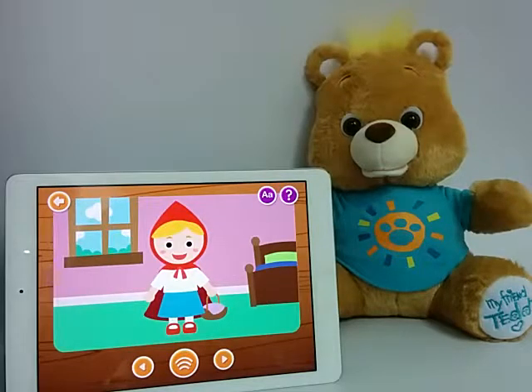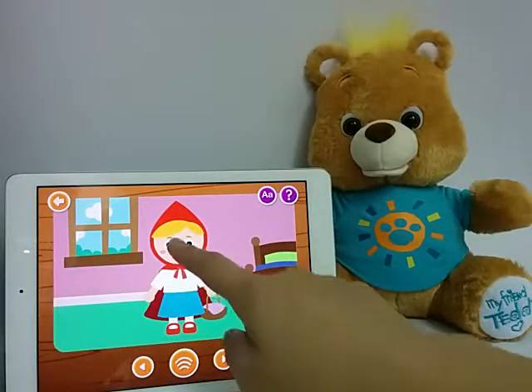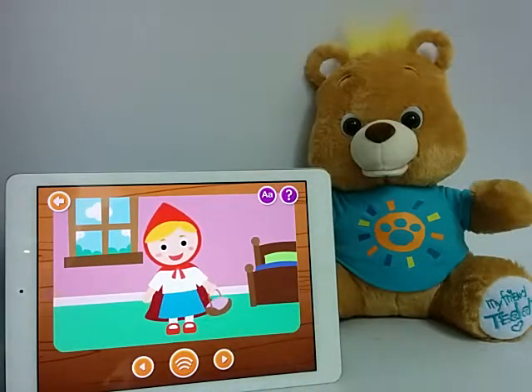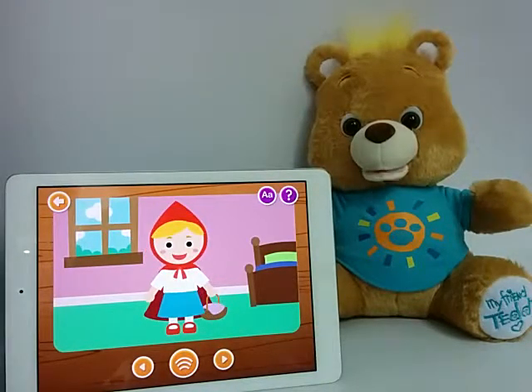The next page. Her grandmother even made her a beautiful red coat with a hood, which she always wore, so people began to call her Little Red Riding Hood. This is Little Red Riding Hood. Little Red Riding Hood likes to collect flowers in her tiny basket.